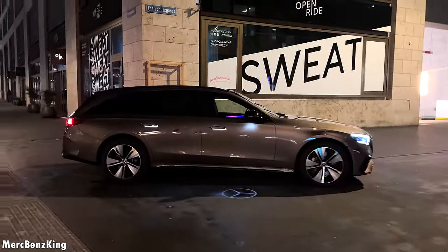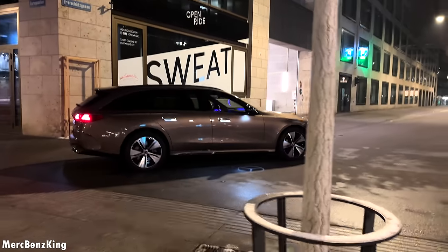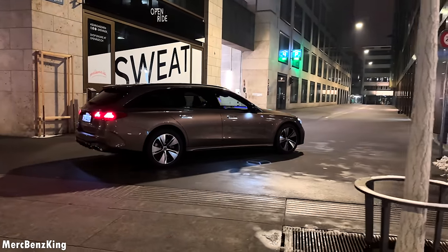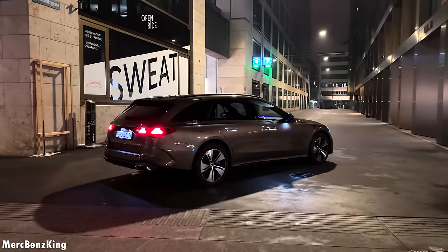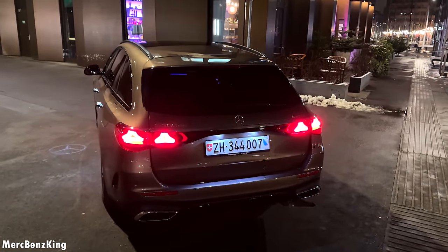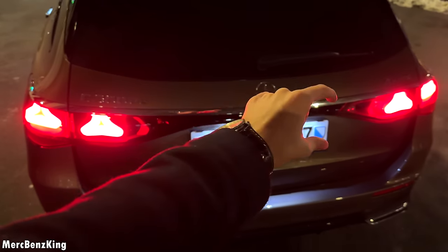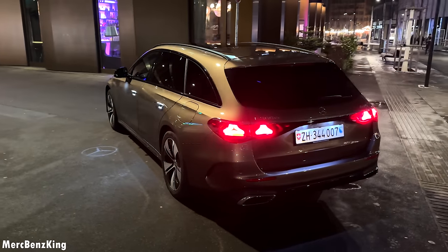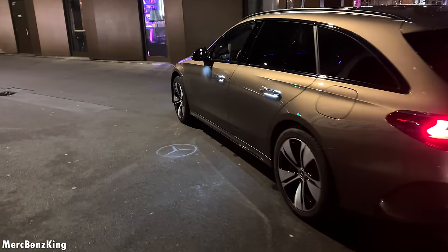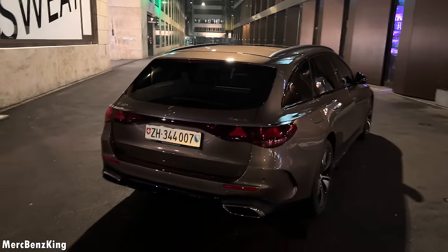Hence the winter tires. Let's have a quick walk around. In the back we have the new tail lights with the Mercedes star pattern, and in the center you see a black area which looks like an extension of the tail light but it is not illuminated. Beautiful Mercedes star on the ground coming from the side mirror.